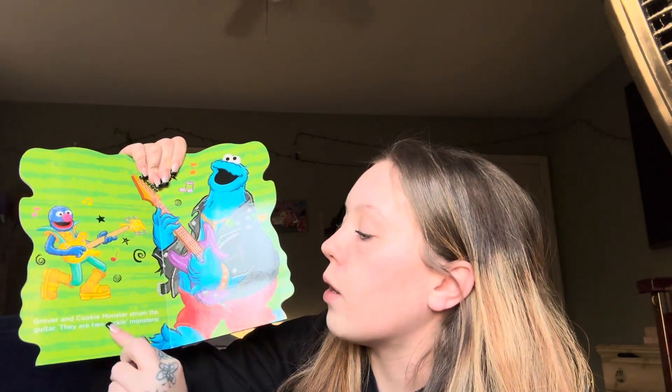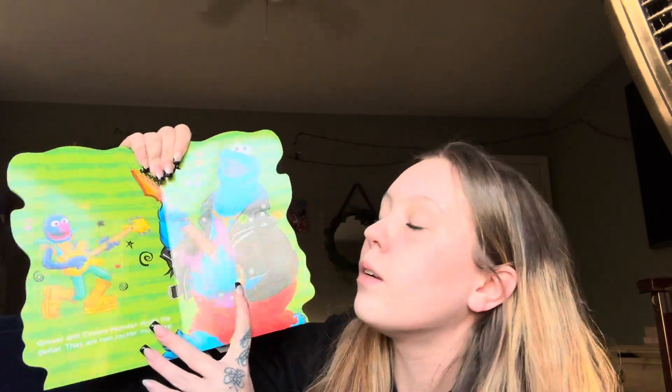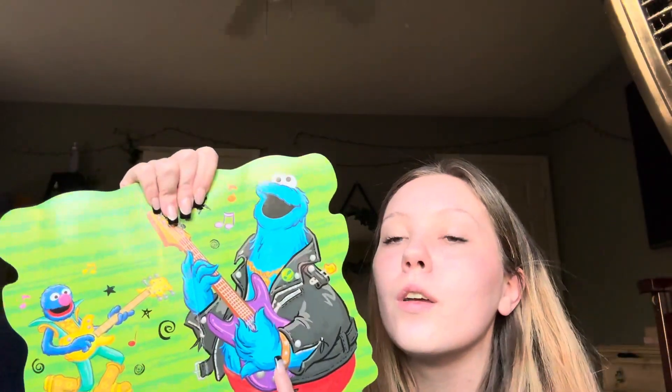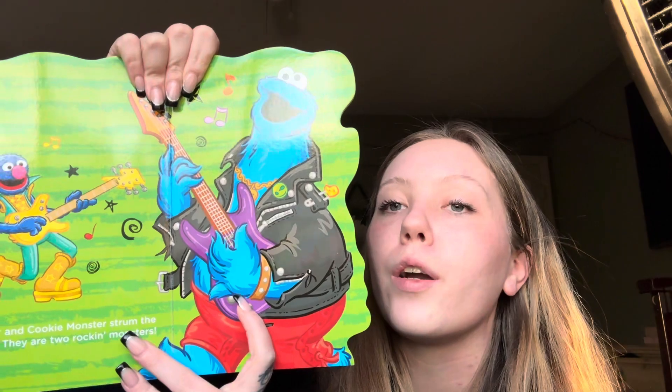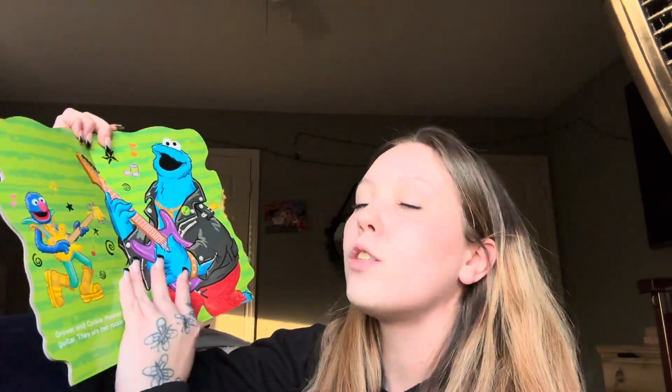Grover and Cookie Monster strum the guitar. They are two rockin' monsters. Wow, you see Cookie Monster strumming his guitar? Guitar — yeah, a guitar is a musical instrument.